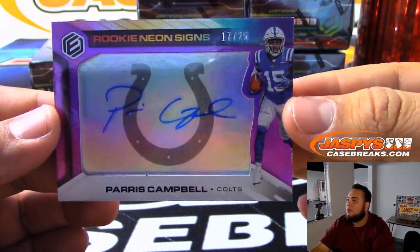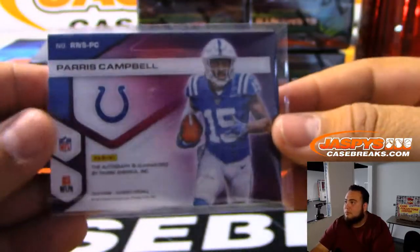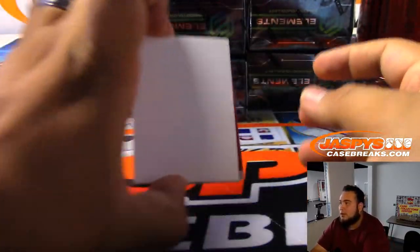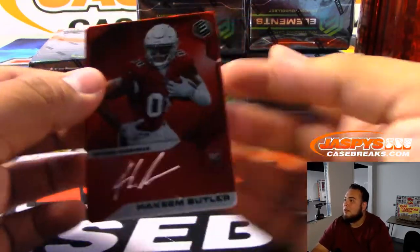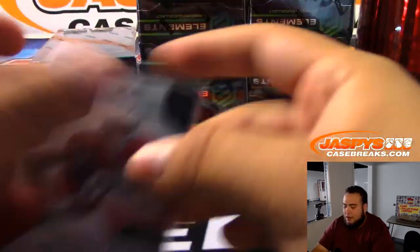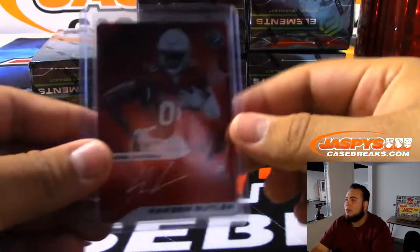Next one we got is for the Colts: Parrish Campbell, 17 of 25 Rookie Neon Signs. Indianapolis Colts — Paul Churchill got him in a team random. And this is an auto plate — Hakeem Butler — and it's red so it looks beautiful. It's 7 of 25, very nice. For the Cardinals — Arizona Cardinals — David, who won the Cardinals in a team random not too long ago today.